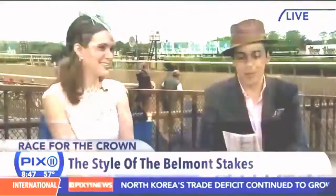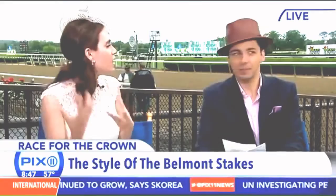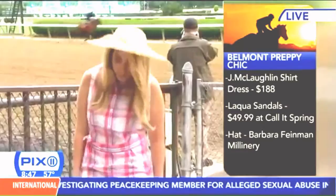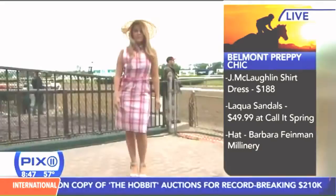Next up we've got the prepster look — we've got Danielle Torrez. Belmont is incredibly preppy, so it's a great time to pull out the colors and plaids. This is a great dress from Jay McLaflin — a classic American sportswear brand. This is their Miranda dress; it retails for about $188 at Jay McLaflin stores. I love the stores because they have a very neighborhood feel, and you can get very classic, timeless clothes that are still very much on-trend.